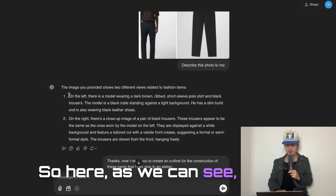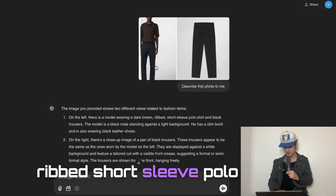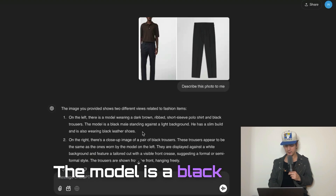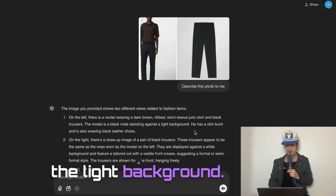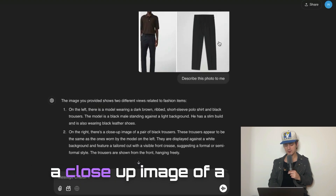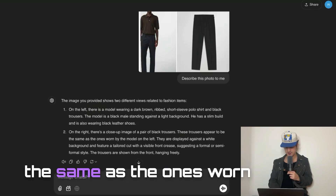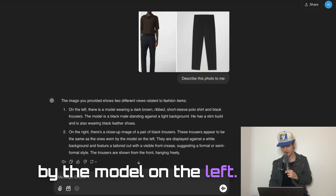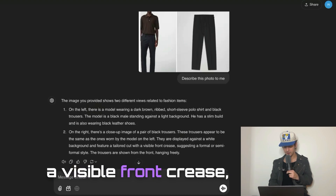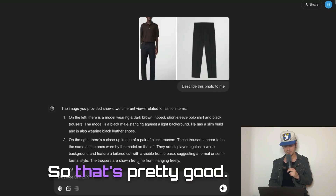So here, as we can see, ChatGPT said: on the left there is a model wearing a dark brown ribbed short-sleeved polo shirt and black trousers — which is true. The model is a black male standing against a light background with a slim build, also wearing black leather shoes. On the right, there is a close-up image of a pair of black trousers, appearing to be the same as the ones worn by the model, displayed against a white background featuring a tailored cut with a visible front crease, suggesting a formal or semi-formal style. So that's pretty good.